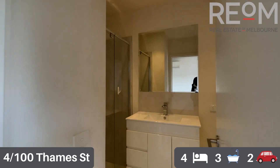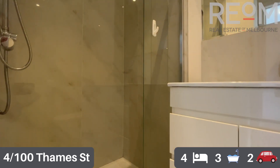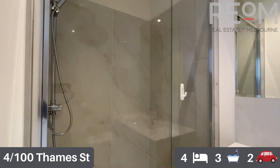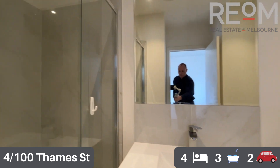Through now into the ensuite for the primary bedroom. You can see a nice big shower recess, a good sized vanity with storage underneath, and a toilet in here as well — really low maintenance bathrooms throughout the property.